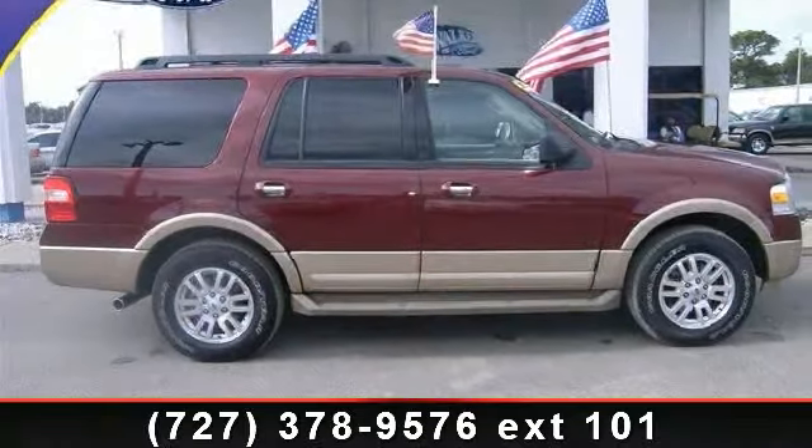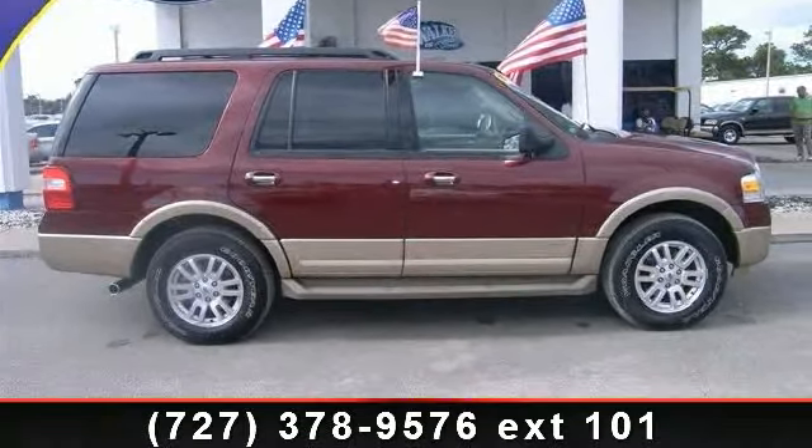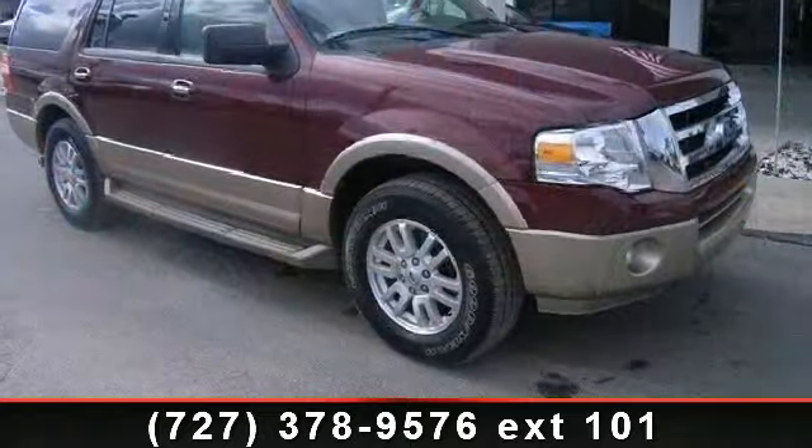Check out this 2012 Ford Expedition. If you are looking for a first-rate auto, this one could be yours today.